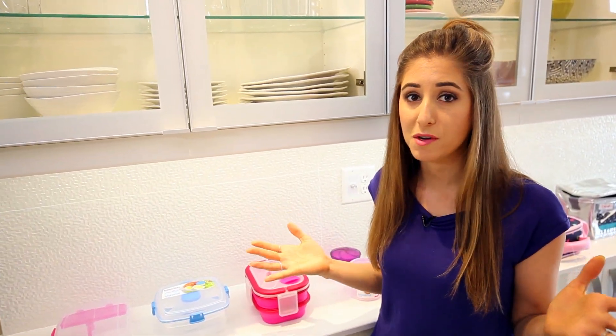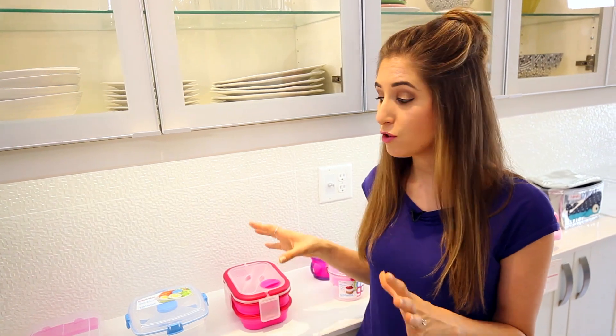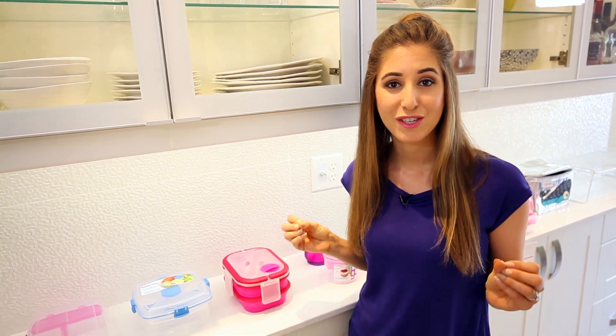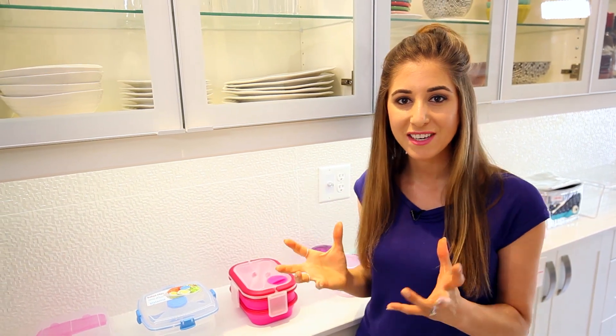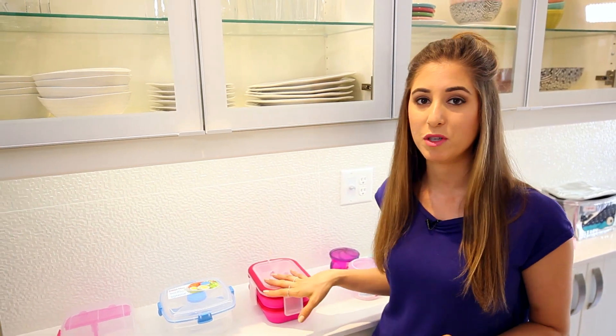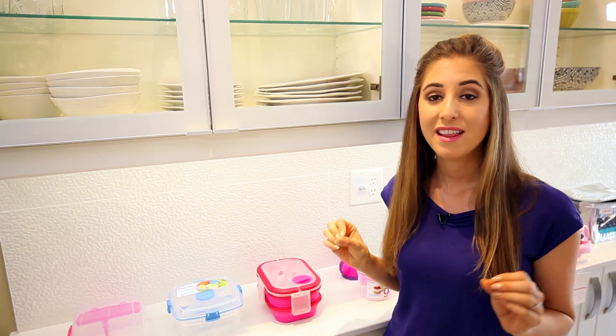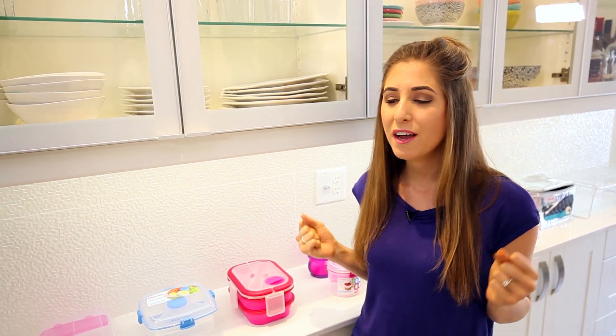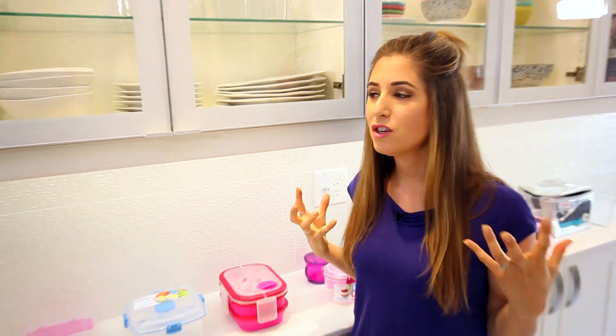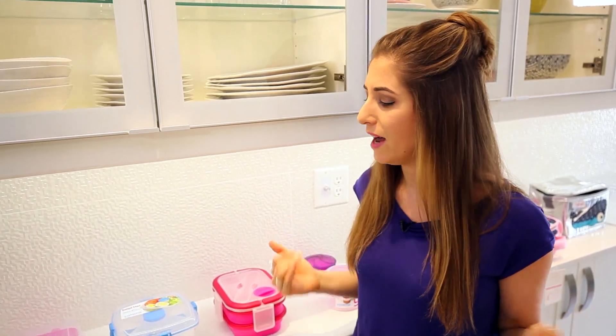The old way of taking your lunch to school was wrangling a bunch of containers into a bag and somehow trying to make it look normal. The new way is to find these cool all-in-one lunch storage solutions. We've got a bento box, a salad container, and a collapsible double-decker container. These are genius. When I was shopping for these containers, they all warmed my heart and seriously made me wish I had these when I was growing up.